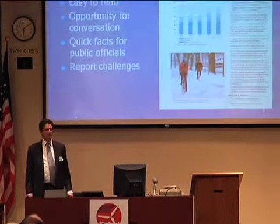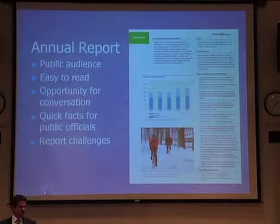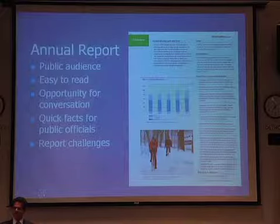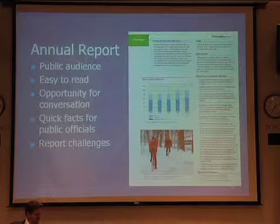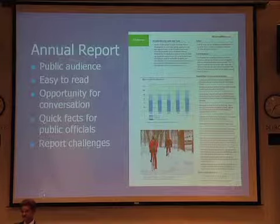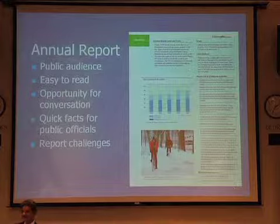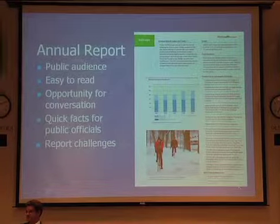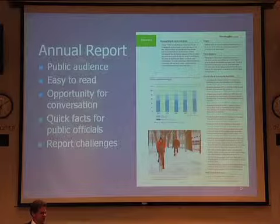We get an annual report — it's got a lot of pictures and graphs, very informative, and tells you all the various things we've been doing. It also does not sugar coat when we miss goals. A lot of these goals are pretty far-reaching, and sometimes we miss them, but we talk about what needs to be done without necessarily changing the goal.